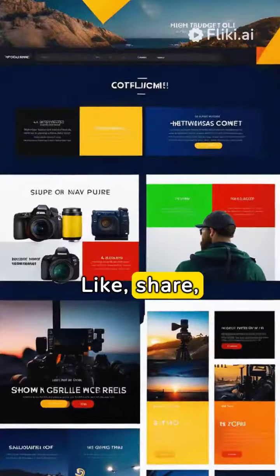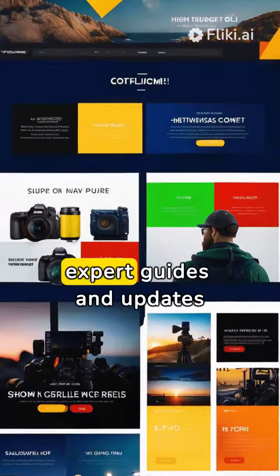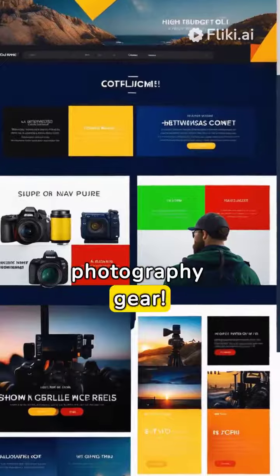Like, share and subscribe for more expert guides and updates on the latest in photography gear.